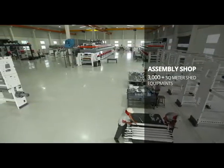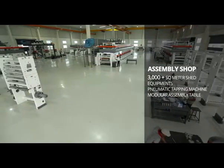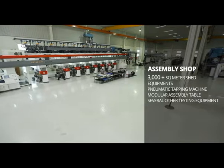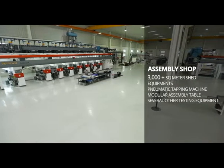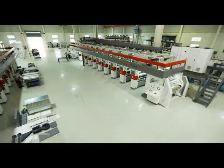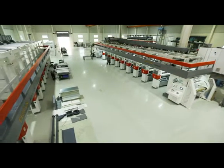Our assembly shop provides ample space and a conditioned environment where every machine gets assembled, inspected, tested, and packed before dispatch. We have built our facility for scalability. We like order in everything we do.